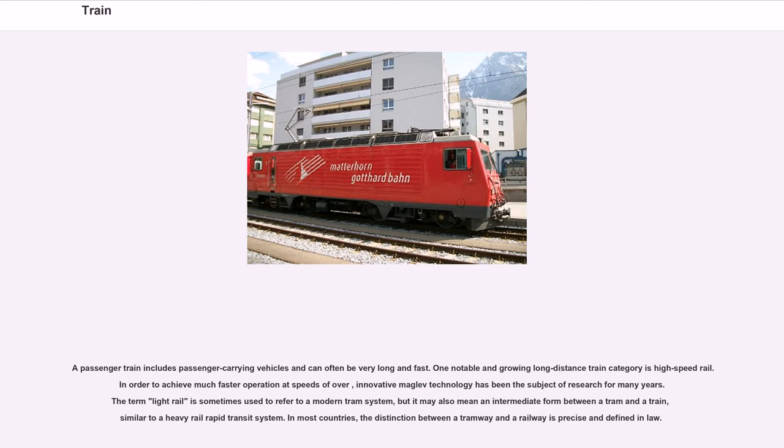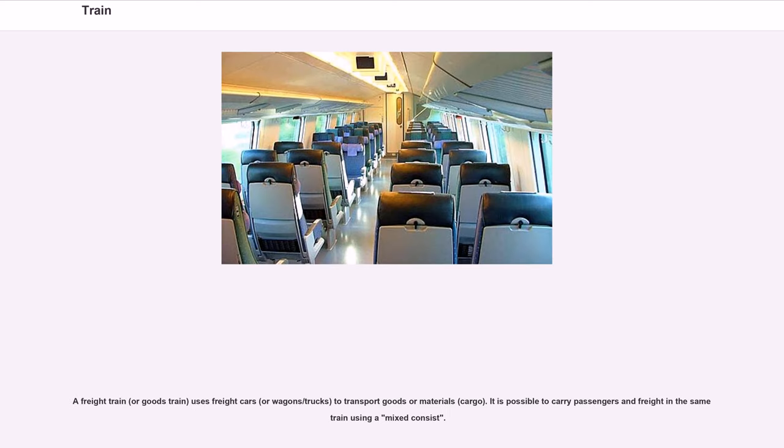In most countries, the distinction between a tramway and a railway is precise and defined in law. A freight train, or goods train, uses freight cars or wagons to transport goods or materials, cargo. It is possible to carry passengers and freight in the same train using a mixed consist.